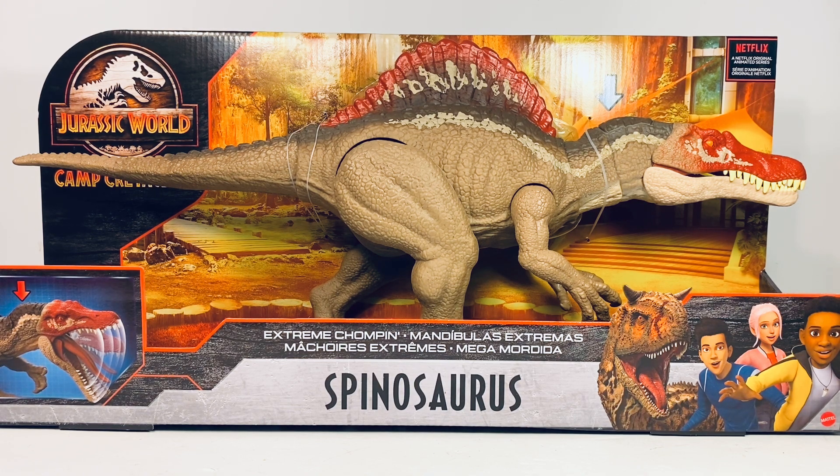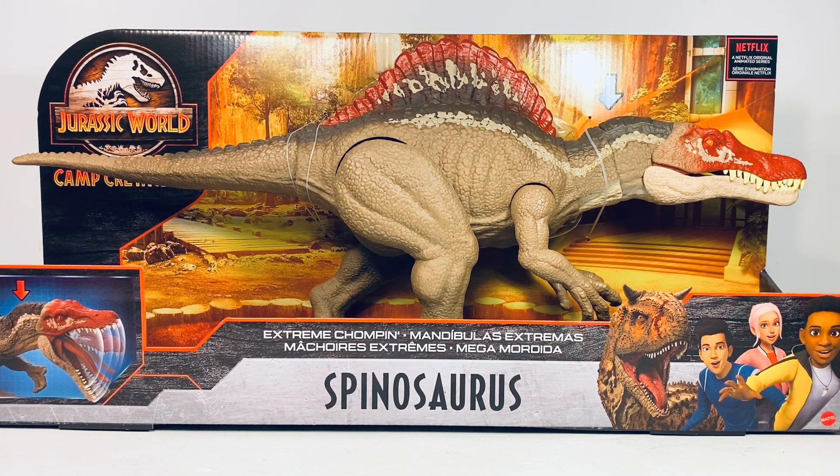Luckily that isn't the case. It got a little worrisome in the beginning because the figures started showing up in Canada and outside the US for a couple months, which is usually not a good sign. But thankfully, over the last week or so, this figure has been showing up all across the US — at Walmart, Target, and Entertainment Earth even has it up for pre-order. It's not on Amazon yet but it will be soon. People got a little nervous at the beginning of the week when it started popping into the Target app and was selling out in seconds, giving everyone flashbacks to the Legacy Spino incident.